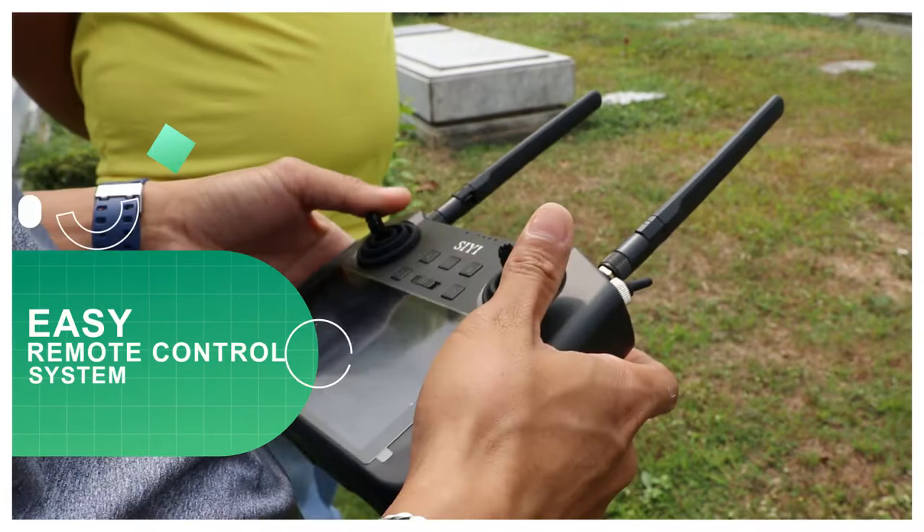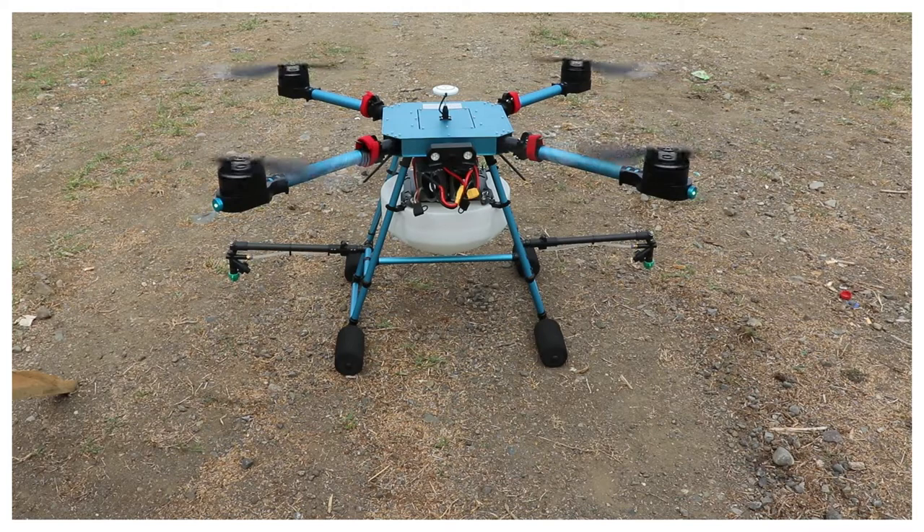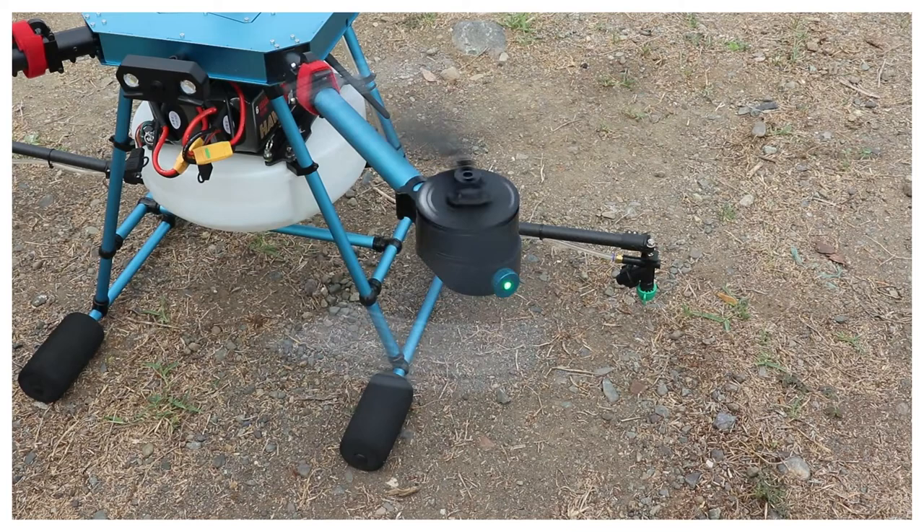It is very simple to operate without using a computer program, but solely by remote control, and it's very easy to control and more durable. Within 15 minutes of training, you can already fly and use our drone.